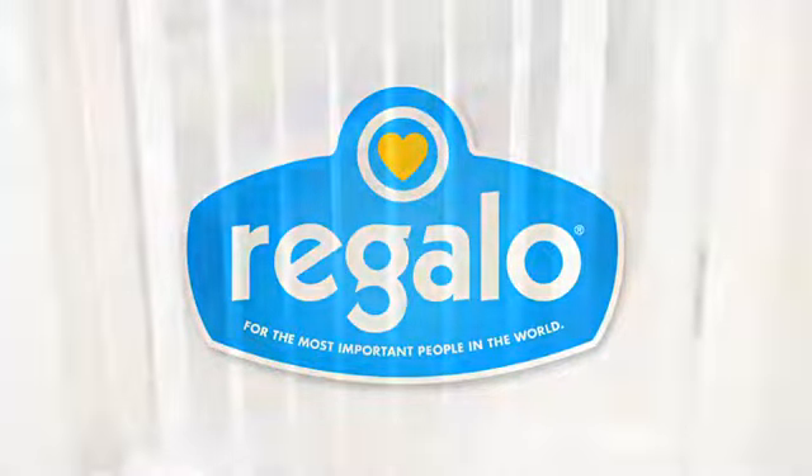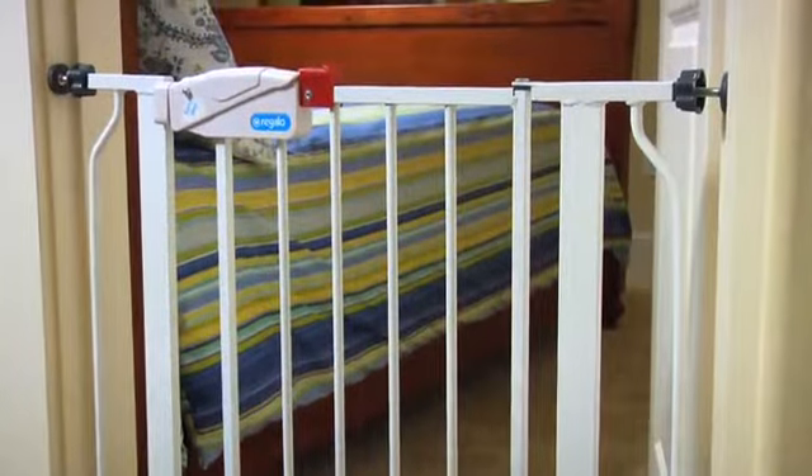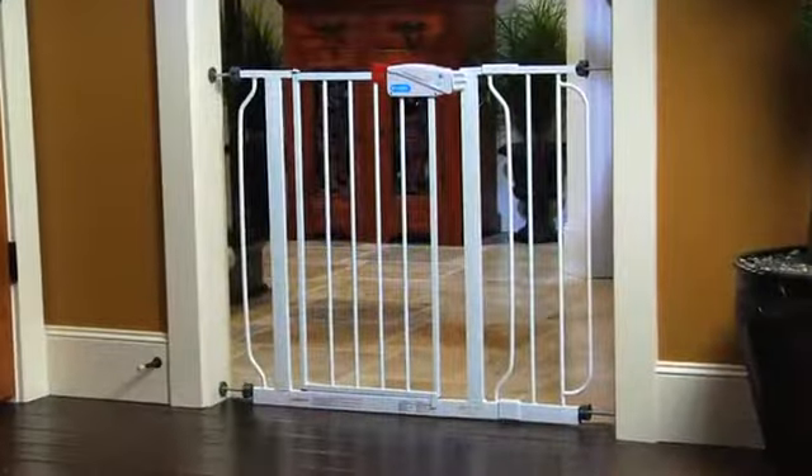Regalo's versatile EasyStep walkthrough child safety gate covers openings and doorways from 29 to 40 inches with one included extension.